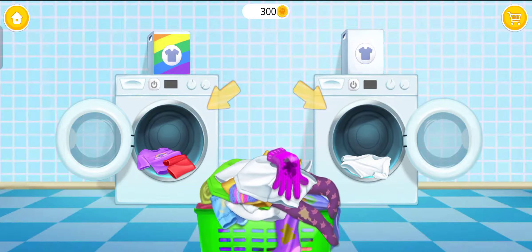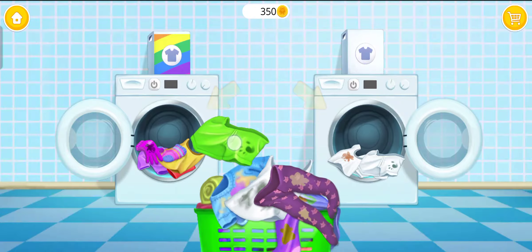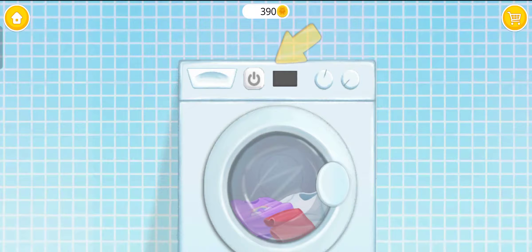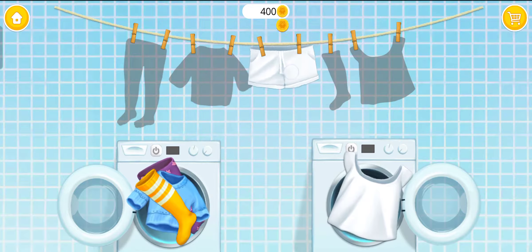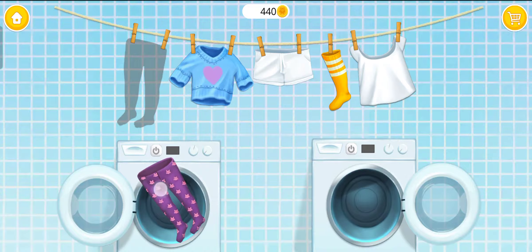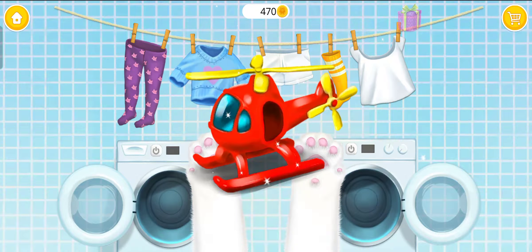Let's do the laundry. Separate colored clothes from the white ones. Turn it on. Clothes are clean. Hang it, please. Wow, you found my toy. Thank you.